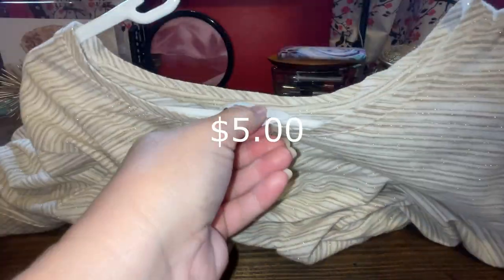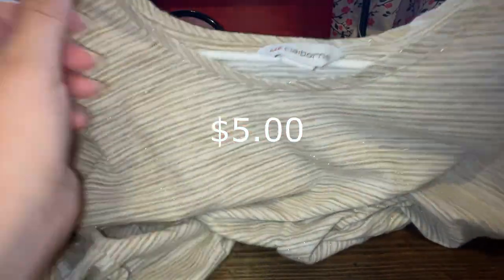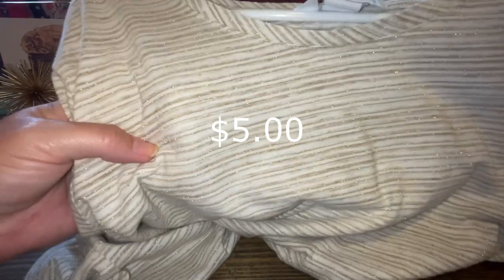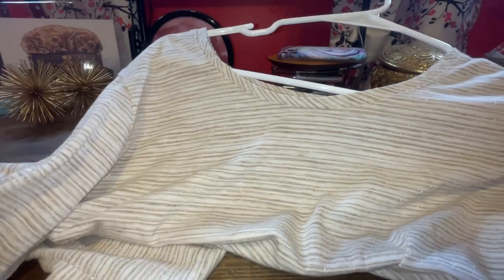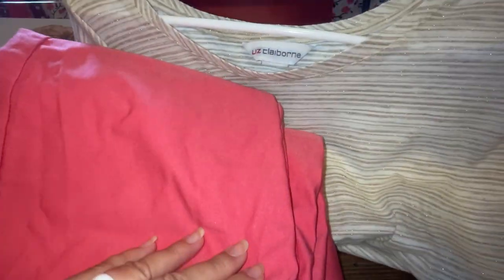And I got this shirt to match it. It's a Liz Claiborne shirt — gold and white stripes, sparkly. And then this little detail on the sleeve got me. I like the little knots on the short sleeves. Really pretty gold and white, and it looks good with these pants.